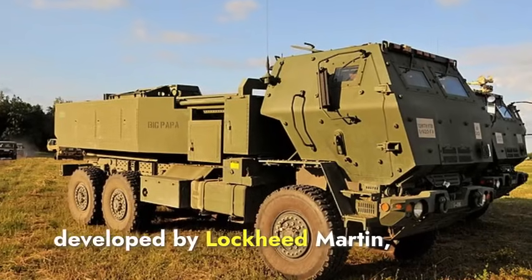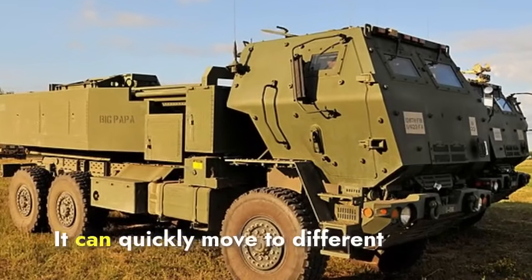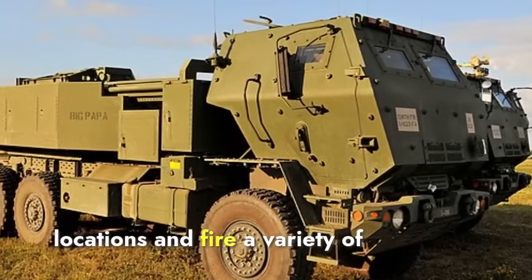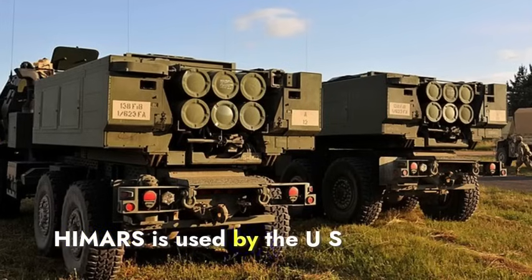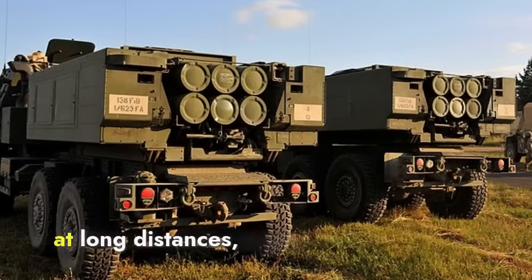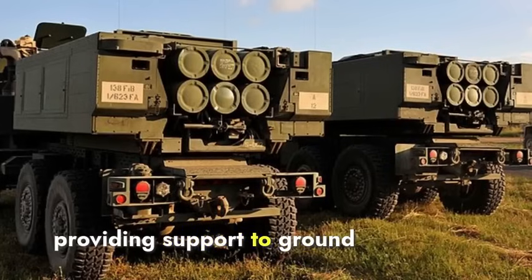HIMARS, developed by Lockheed Martin, is a highly mobile rocket launcher mounted on a truck. It can quickly move to different locations and fire a variety of rockets with high precision. HIMARS is used by the US military to strike targets at long distances, disrupting enemy operations and providing support to ground forces.